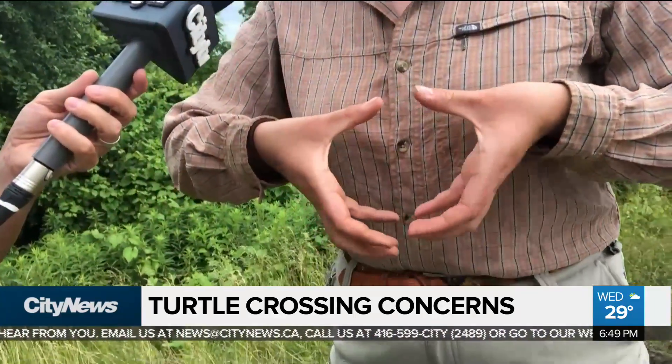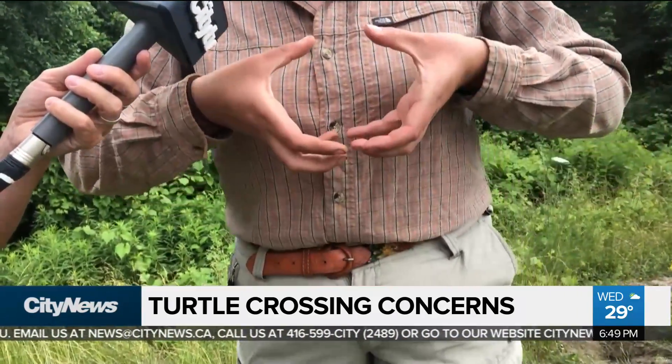You can hold it kind of like a hamburger, with your fingers underneath and your thumbs on top. Just pick it up, take it across the road, and put it down on the other side. It's fairly easy.